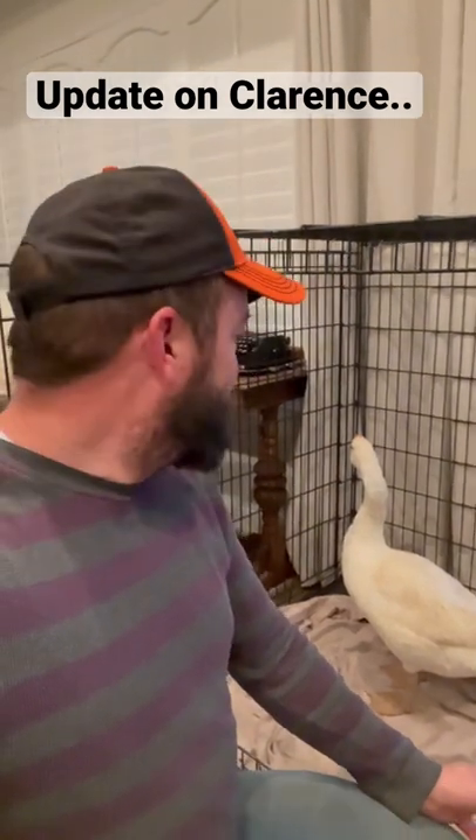Hey guys, I just wanted to take the opportunity to give an update on Clarence, our goose. He seems to be doing slightly better today, and we also think that he actually might have something called sour crop.